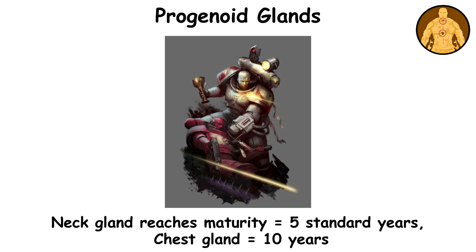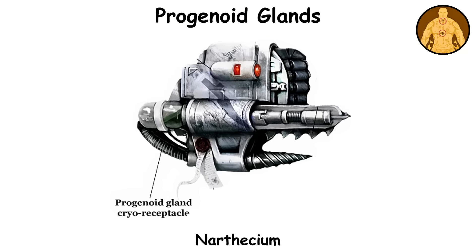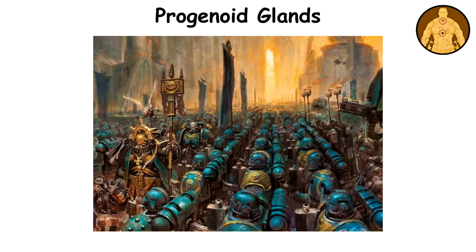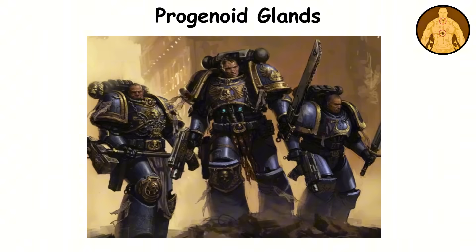The neck gland reaches maturity after about five standard years, while the chest gland takes around 10 years. Harvesting these glands usually happens after death, using a specialized tool known as a reductor, which is stored in the apothecary's narthesium. This extraction process is essential — without it, a chapter can't replenish its numbers. For most Astartes, the progenoid glands symbolize their only legacy. Their sacrifices ensure the survival of their chapter, making the recovery of gene seed a sacred responsibility.